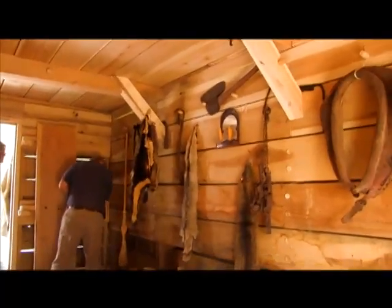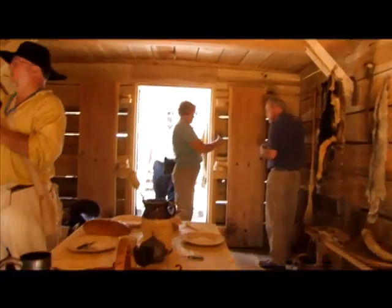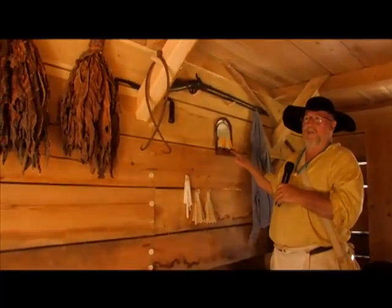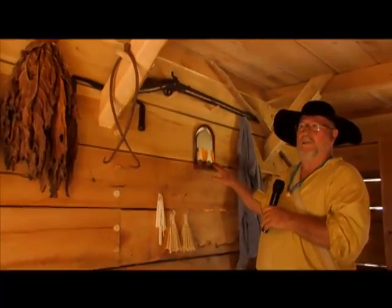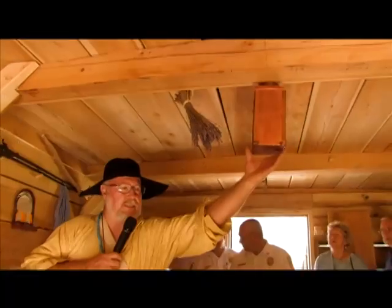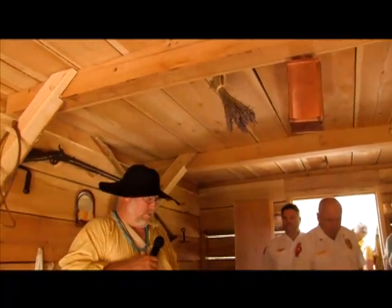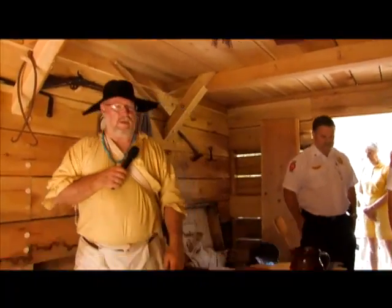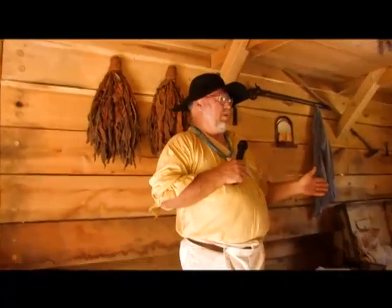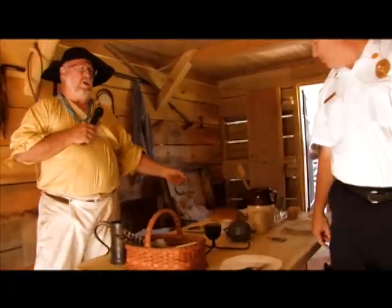We've got some traps, and around 1820 — during the late 1700s to 1820 — candles were basically the way you would light the place. We have some tin smiths-made lanterns like this, copper smiths-made lanterns like this. It was very busy — people lived here. It was utilitarian.